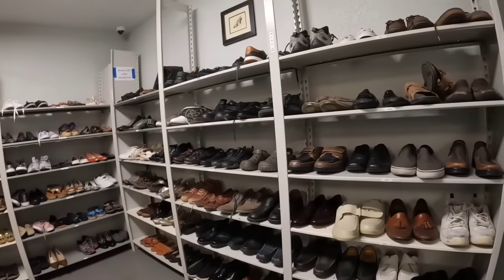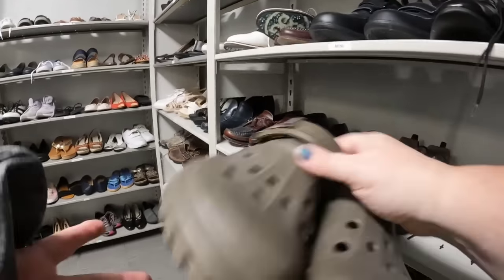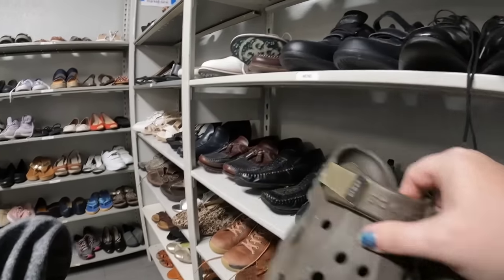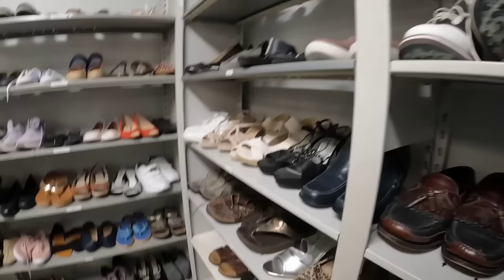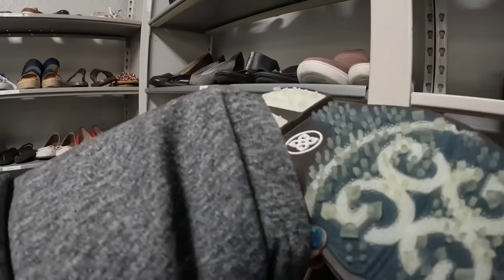Their shoes are three dollars if not new, or five dollars if they are new - no matter what brand. These Crocs sell very well but these are a little worn out so we're going to leave them.